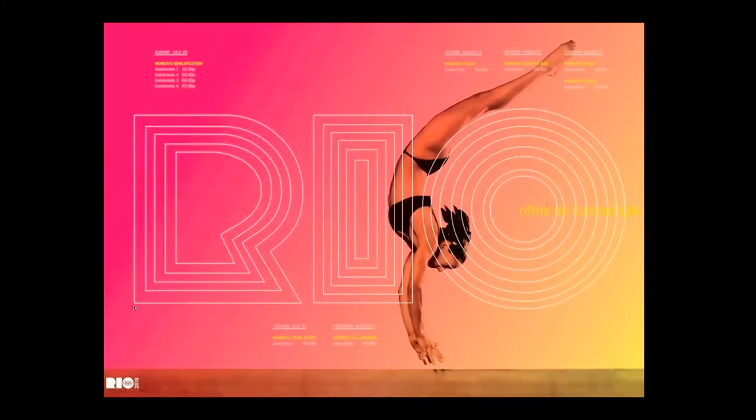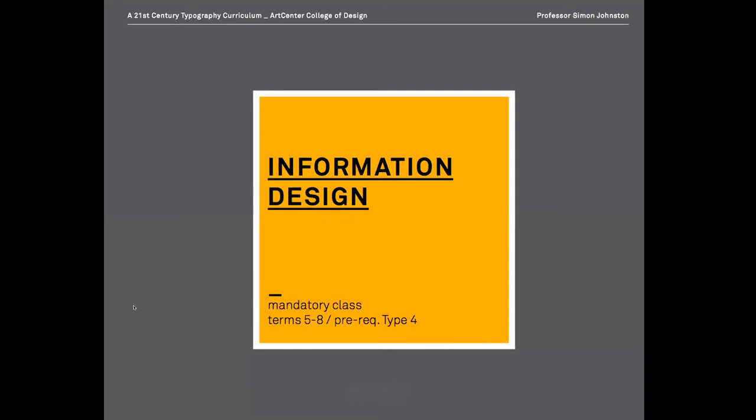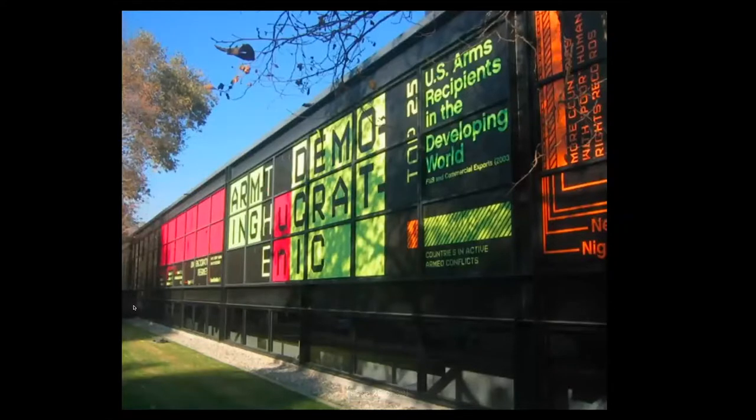A lot of typographically driven solutions happen in these classes, fueled by earlier studies in their core type classes. Information design, which might also be called analytical design, involves analysis research and arguments being put out in typographic form, often in environmental situations. Ty has some examples of working within environmental and spatial considerations, so that can sometimes happen in these classes.